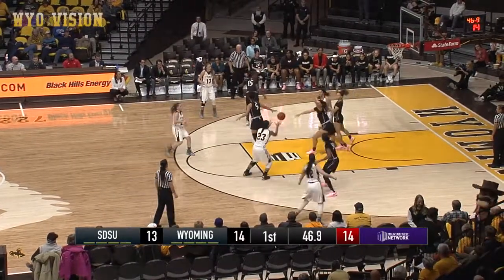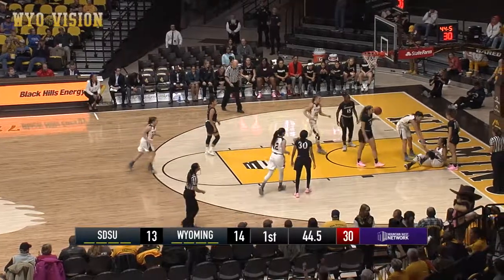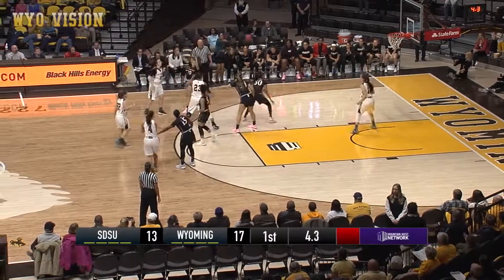Tapia. Rusk clashes open in the lane. Taylor in the lane, gives to Cotton. Cotton dribble drive. Got it — and she's fouled. She'll lose the handle. Loose ball.